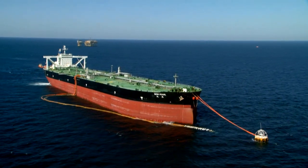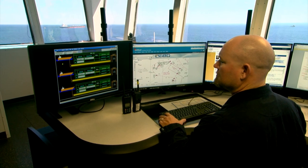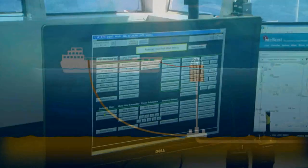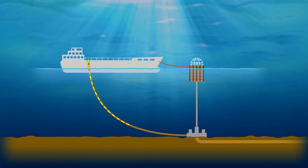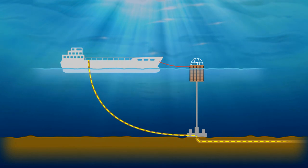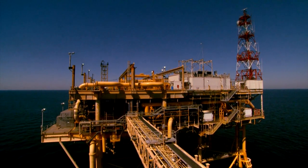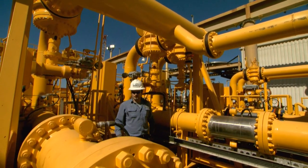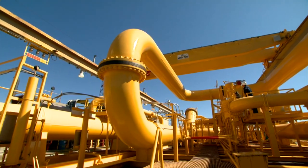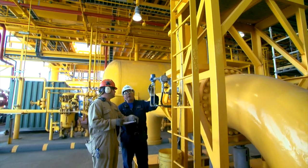Ships offloading at Loop are anchored at one of Loop's three single-point moorings. Loop's oil movement controllers, in close communication with the ship, initiate the offloading of the vessel's cargo using sophisticated hoses attached to the ship's manifold. The crude oil then flows to a 56-inch diameter pipeline located under the sea floor. When the crude oil reaches the Loop Marine Terminal Pumping Platform, four 7,000-horsepower pumps go into action, boosting the stream of crude oil into an underground pipeline. The 48-inch diameter pipeline carries the crude toward land at rates of up to 100,000 barrels per hour.